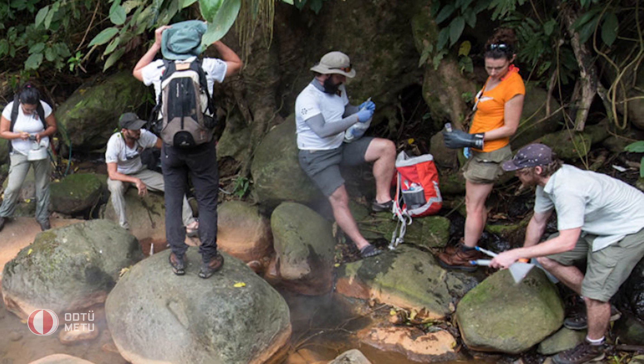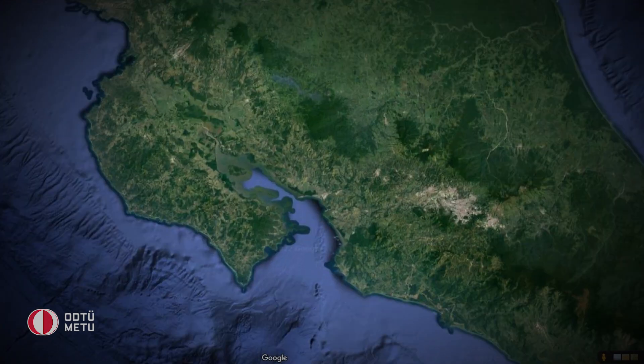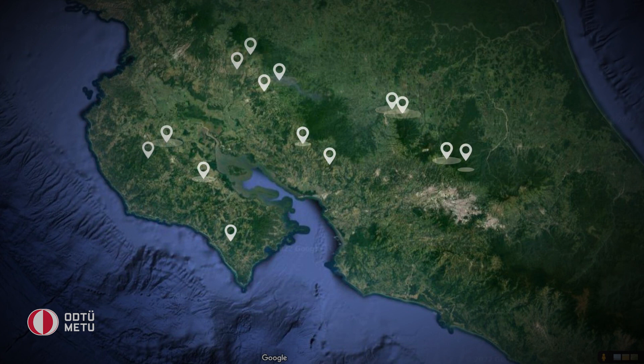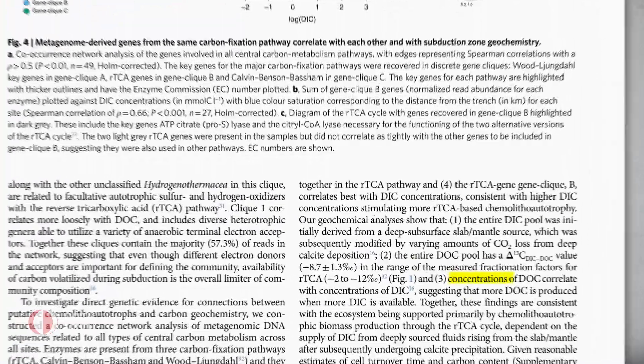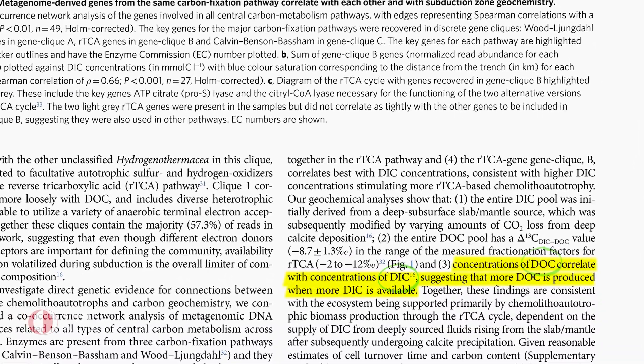In a multidisciplinary expedition supported by the Deep Carbon Observatory Initiative, designed and led by Dr. Karen Lloyd and Dr. Donato Giovinelli, researchers collected samples from microbial communities brought to the surface from 21 hot springs across a 200-kilometer section of northern and central Costa Rica. Dr. Mustafa Yujel and his colleagues analyzed those samples to identify the biogeochemical exchanges across the subduction zone, and what they found was a correlation between the amounts of dissolved organic carbon and dissolved inorganic carbon in their samples.